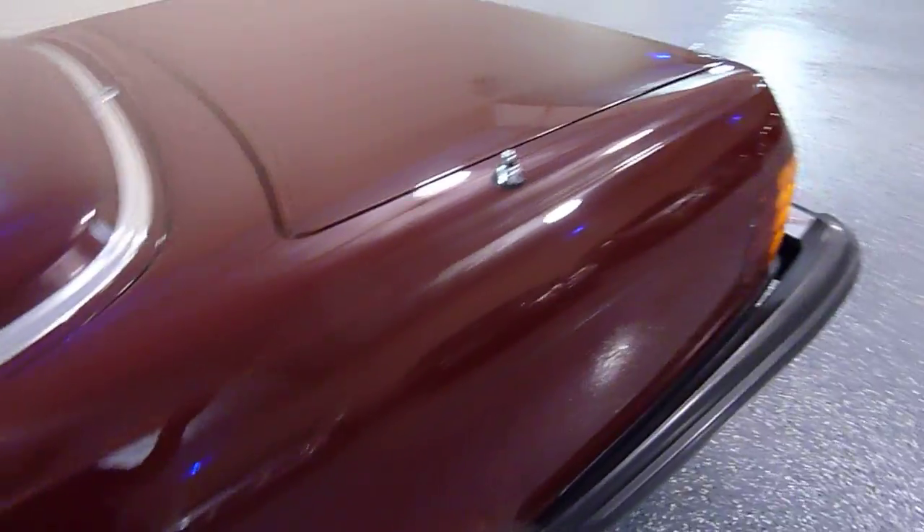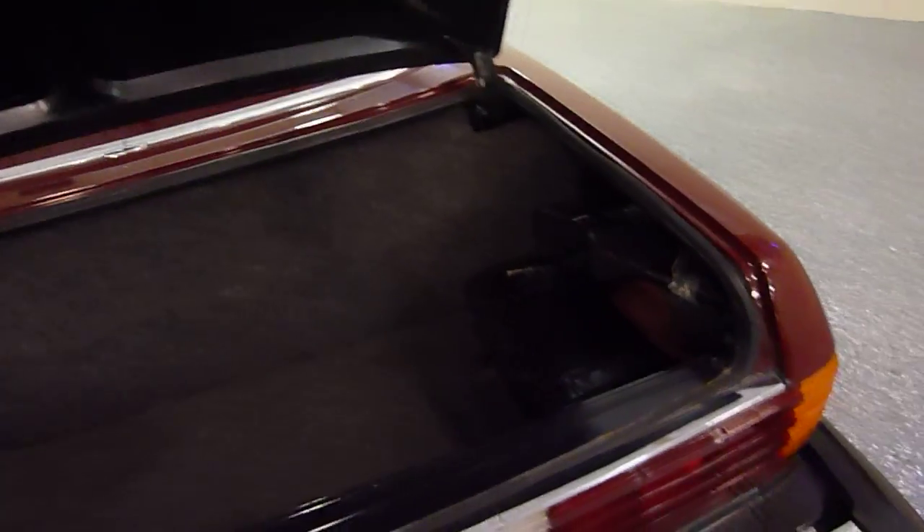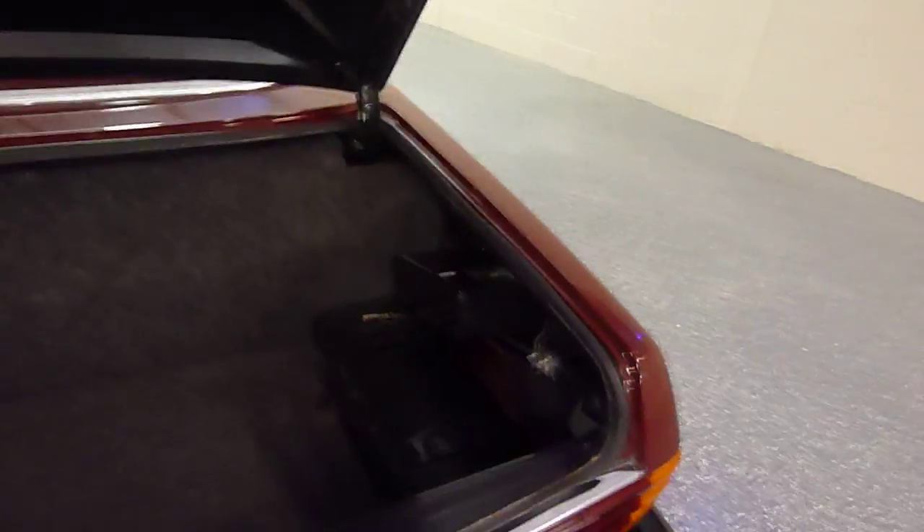It has shoulder belts for safety. It has a full-size trunk, so the vehicle is very usable — you can put golf clubs in the trunk, groceries, or take it on a trip. There's the battery. It has a tool kit and a first aid kit. Underneath, a full-size factory spare.